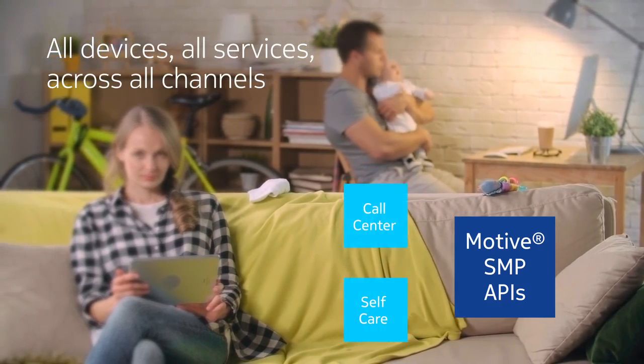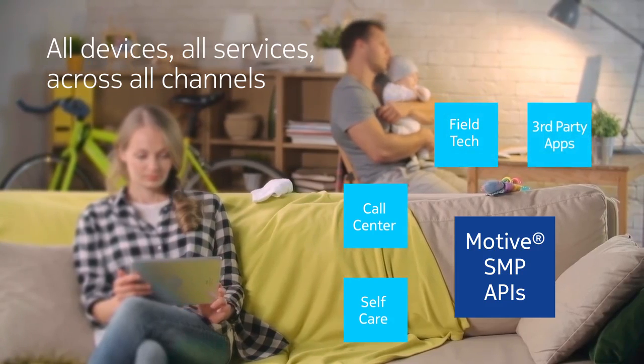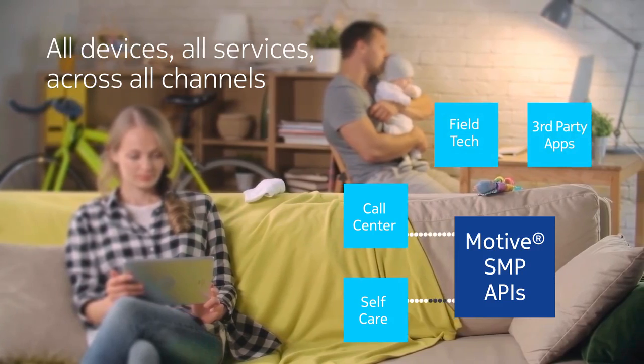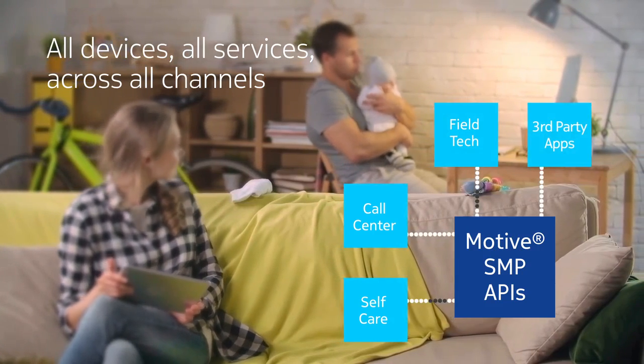Motive SMP provides common orchestration for all devices and all services across all channels. Whether it's self-care, a call center, field workforce, or third-party applications, Motive SMP uses APIs so knowledge of underlying systems or devices is not required.